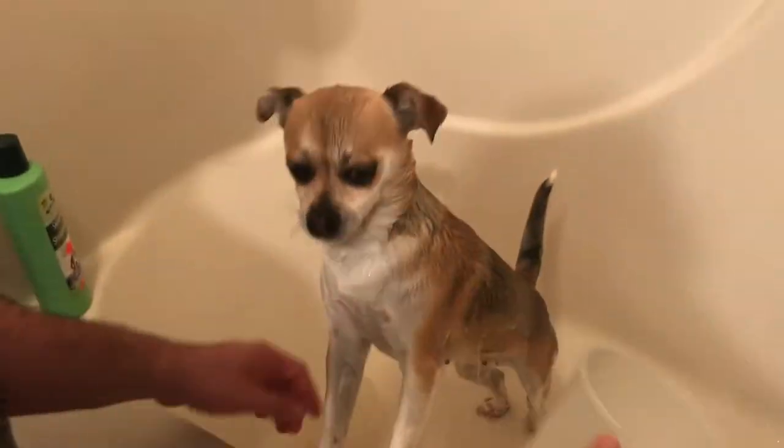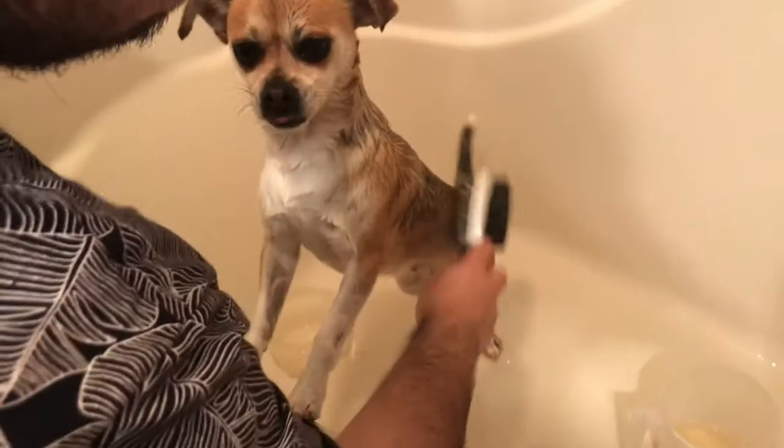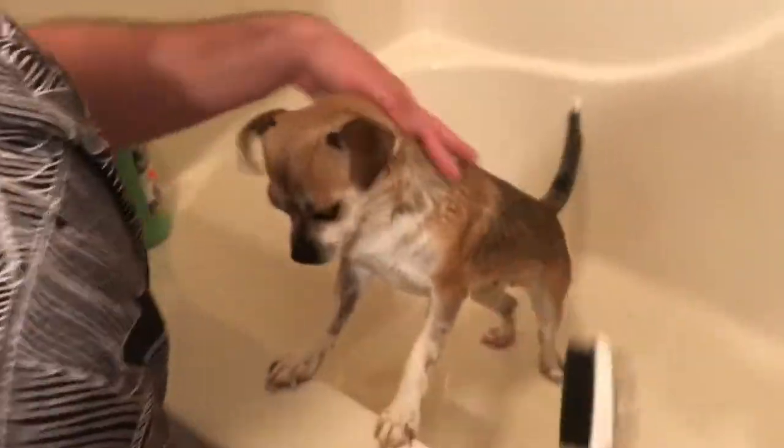I pour the shampoo water over her body and I feel like there is more coverage and she gets a very thorough bath. Then I just brush her up and scrub, scrub, scrub — repeat the process, put water over her body to wash out the shampoo.